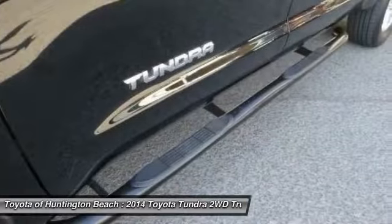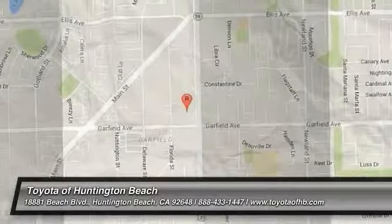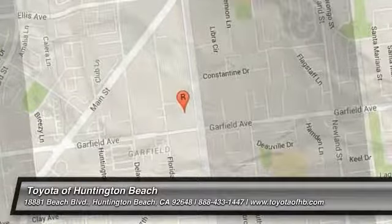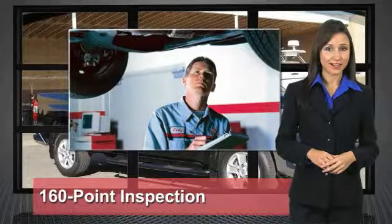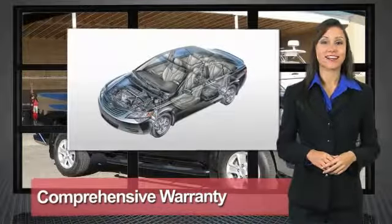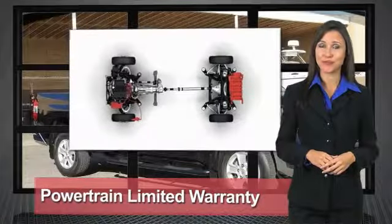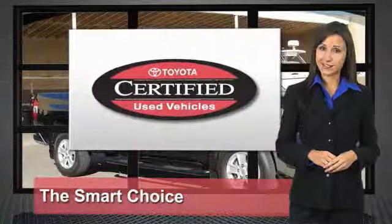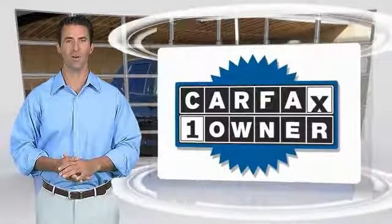Drive away with a great deal on this vehicle — call or stop in today. We know that the idea of buying a used Toyota is attractive to you. After all, getting a high-quality, low-mileage Toyota at a great price is a smart move. That's why we created the Toyota Certified Used Vehicle Program. It's the smart choice.